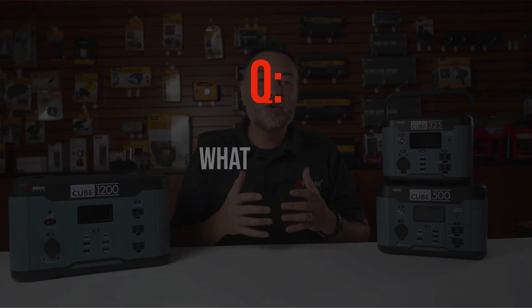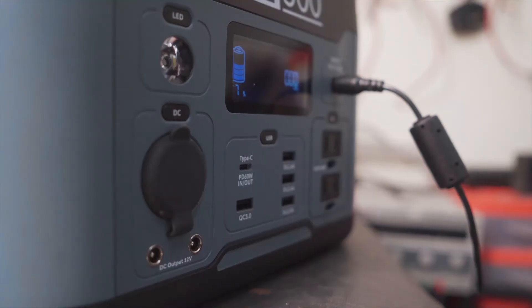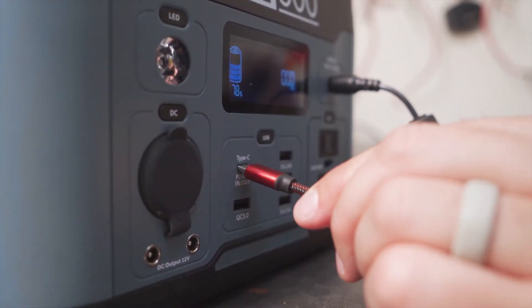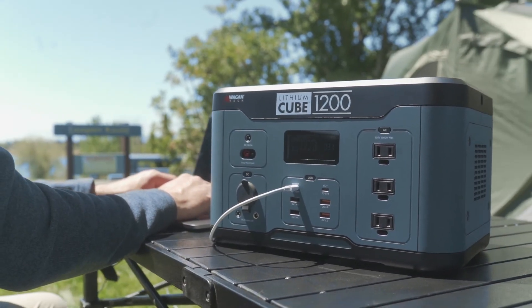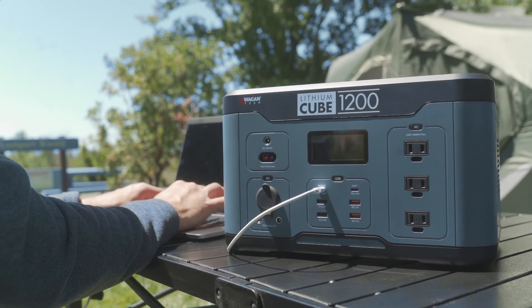What is USB-C input/output? USB-C input means the Lithium Cube accepts an incoming charge current for recharging. USB-C output means the Lithium Cube can supply power to recharge your devices, like a phone or a tablet.